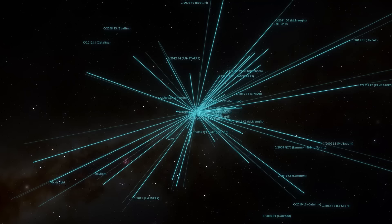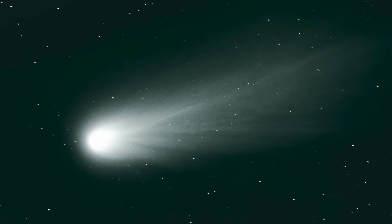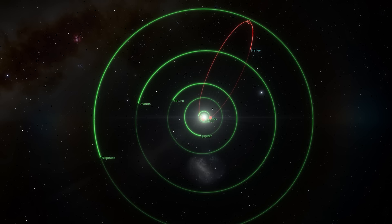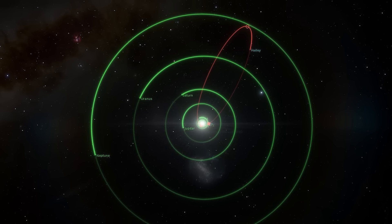Most of the great comets we see are long period comets, meaning we'll only see them once in their millennia-long orbits — all except for one: Halley's Comet. While Halley's Comet is an intermediate period comet, every orbit has always produced a fantastic spectacle, making it the only intermediate period great comet.